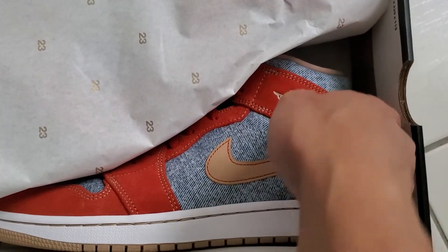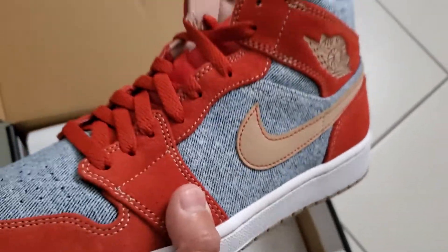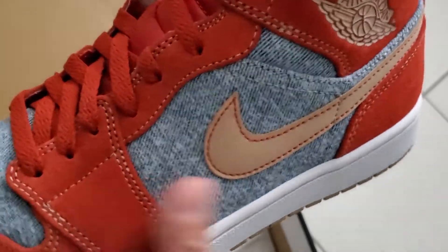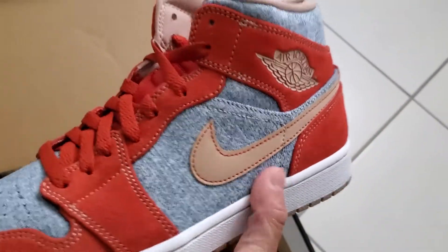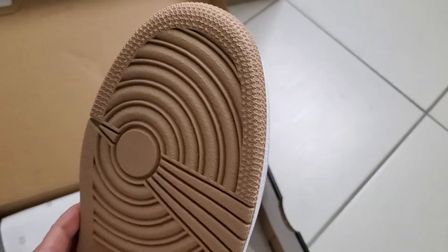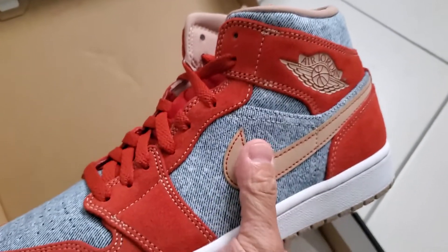I've been seeing this at a lot of the Foot Locker stores, so if you still want this you should definitely go to your local Foot Locker and get one. This is the Jean Mid. Wow, the quality is on point. This is actually nice leathery, and then there's jean denim — I really like this combo. It's very good for fall. It's got the brownish or oatmeal colorway, good for your essentials.